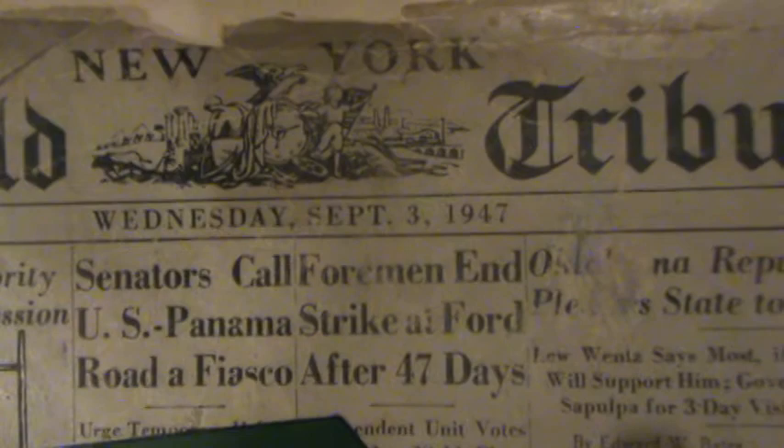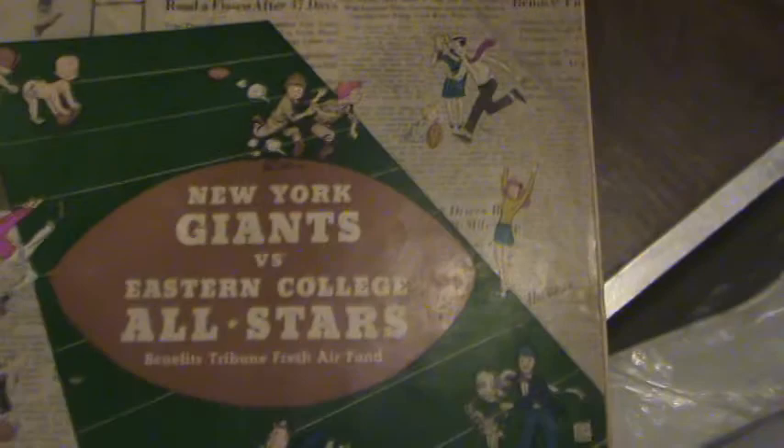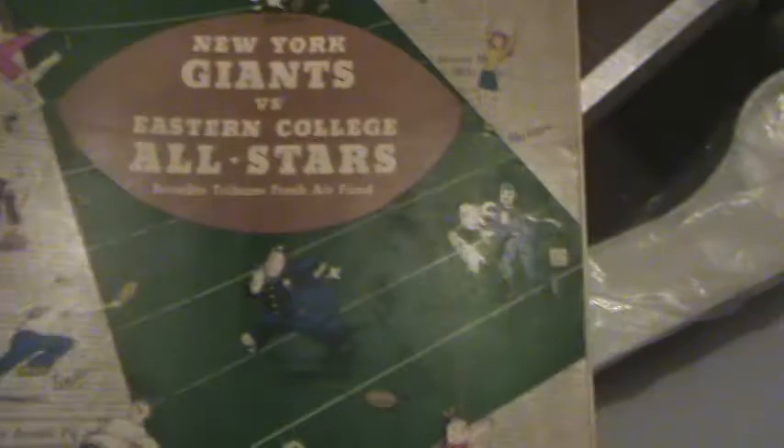The first one is this publication — you can get the date here. September 3rd of 1947, New York Herald Tribune, New York Giants versus the Eastern College All-Stars. This is wrapped up, and this is the back cover.